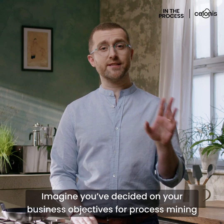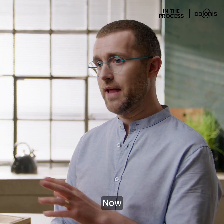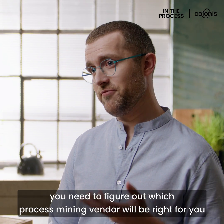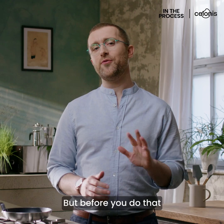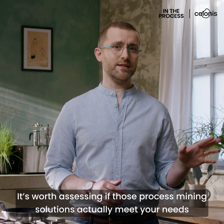Imagine you've decided on your business objectives for process mining and you've assessed your process maturity. Now you need to figure out which process mining vendor will be right for you. But before you do that, it's worth assessing if those process mining solutions actually meet your needs.